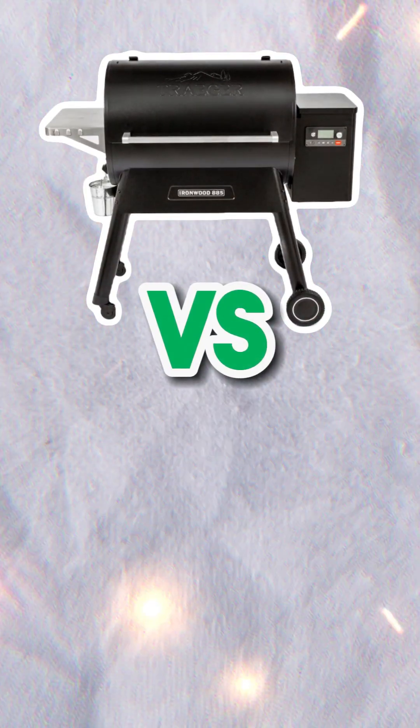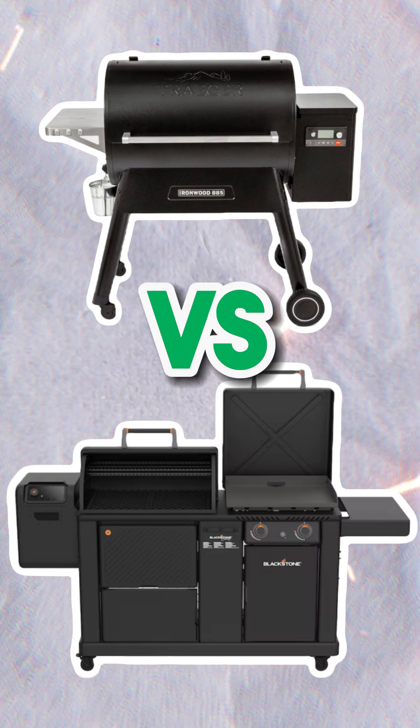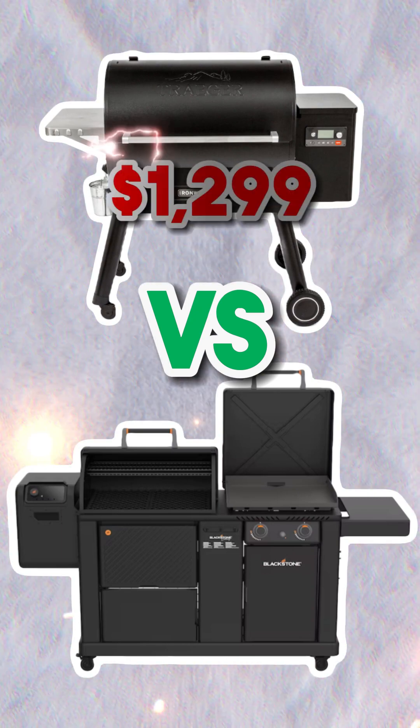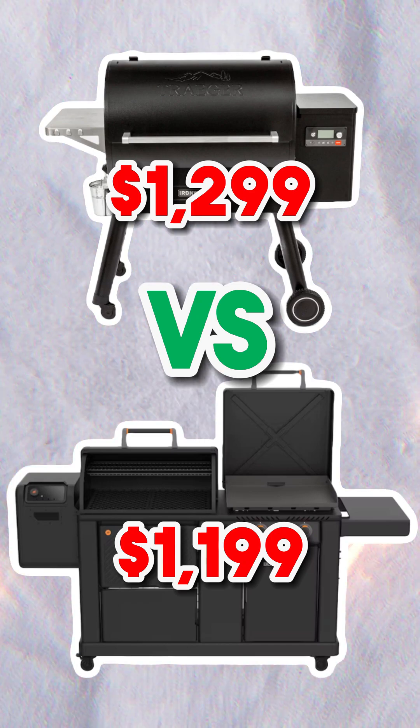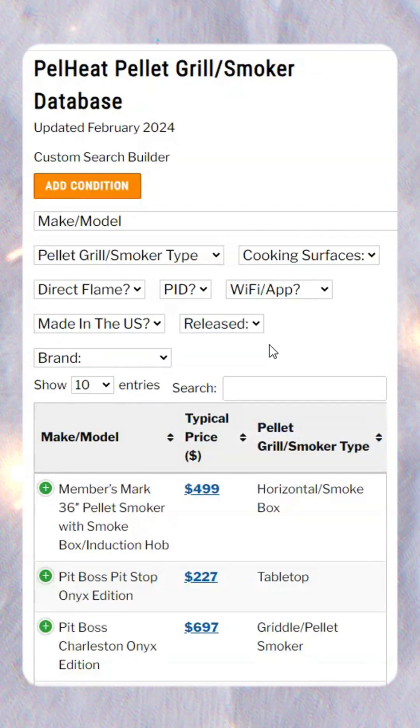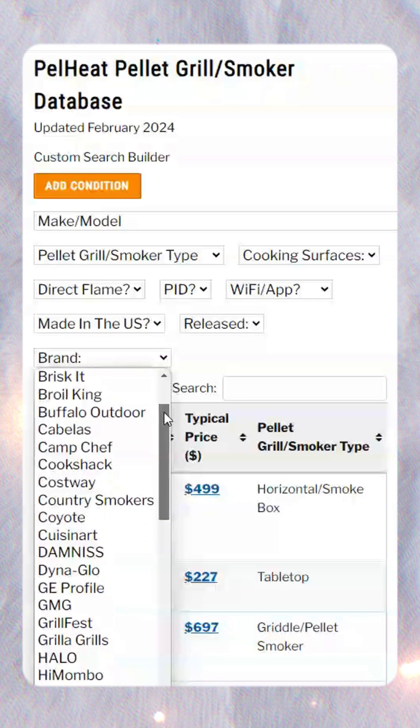Here we have the Traeger Ironwood 885 versus the Blackstone 22XL Griddle Pellet Grill Combo. Two pellet grills and smokers from two brands at a similar typical price point. With the help of our database, let's compare them with the following categories.